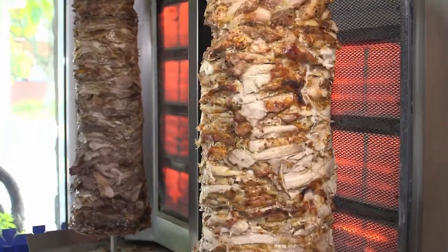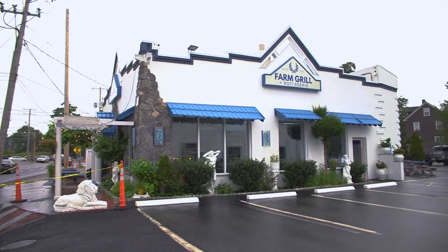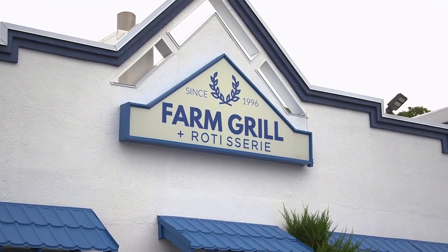There is nothing better than meat cooked over a Spitfire rotisserie. Juicy, tasty, and I know a place in Newton where you can get it. The best Greek food around, family-owned, super-friendly staff. Farm Grill and Rotisserie. Join me as I try all their tasty Mediterranean-influenced food.